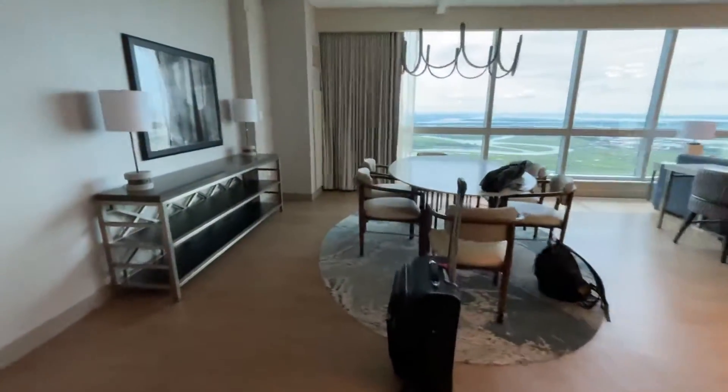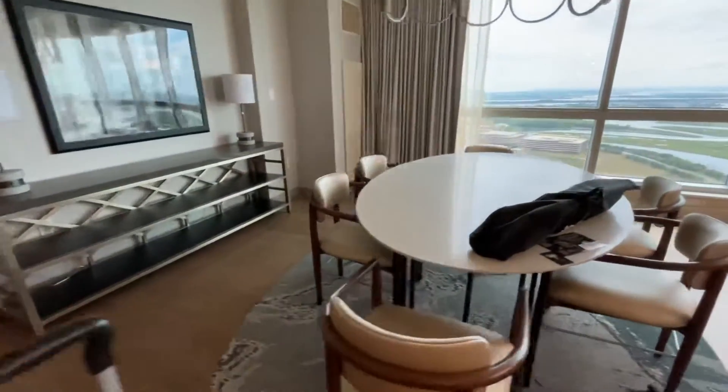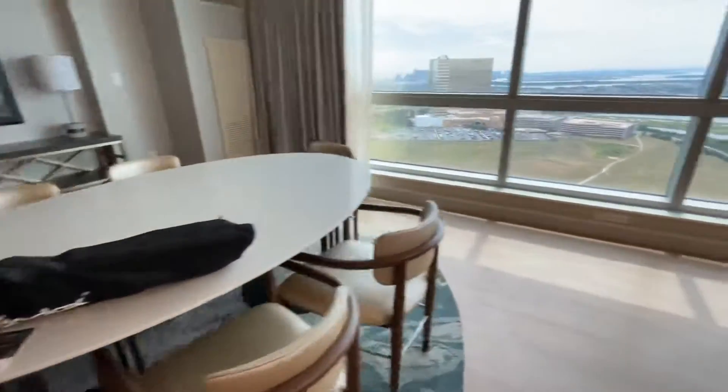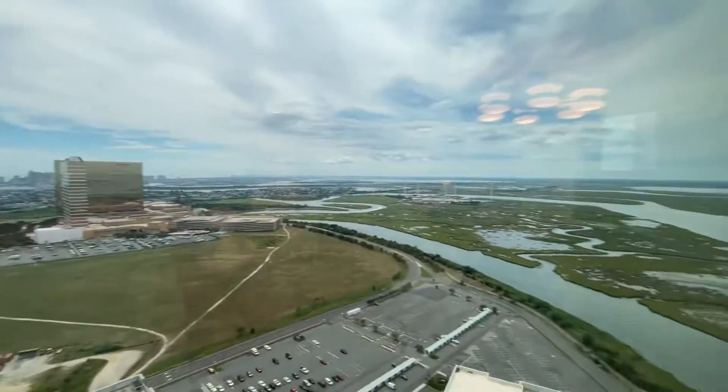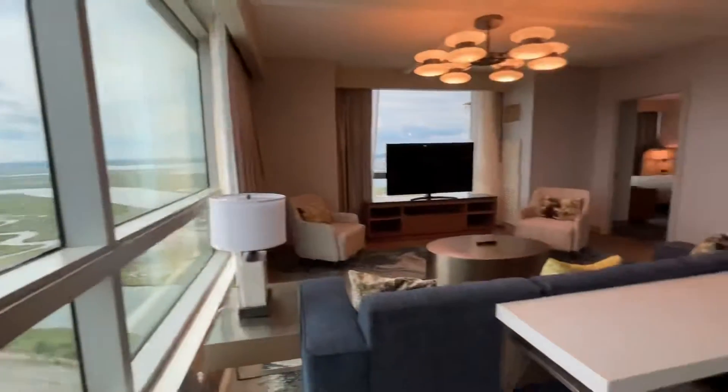We have a living room area with a nice dining area. Beautiful view — this is just one of many. This is a corner suite as we pan around.